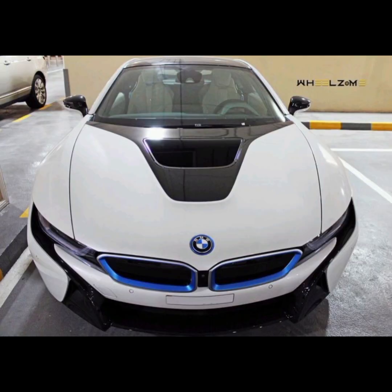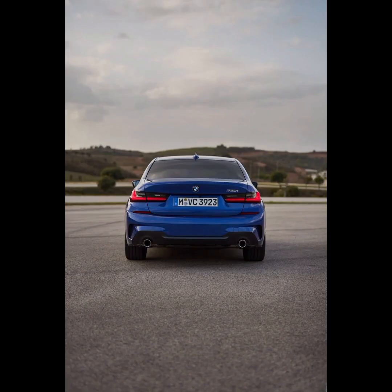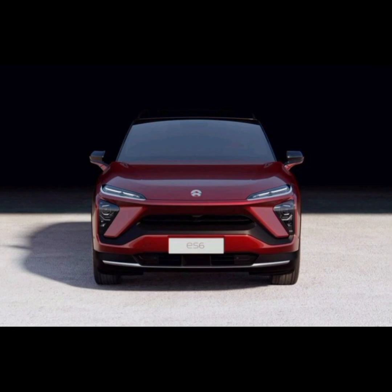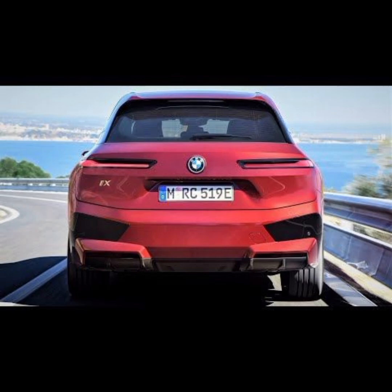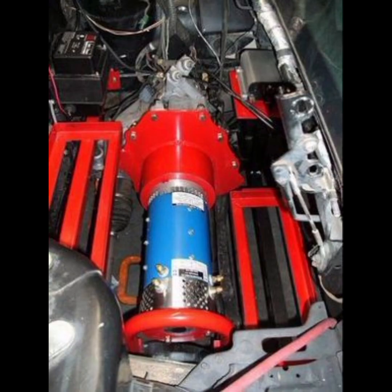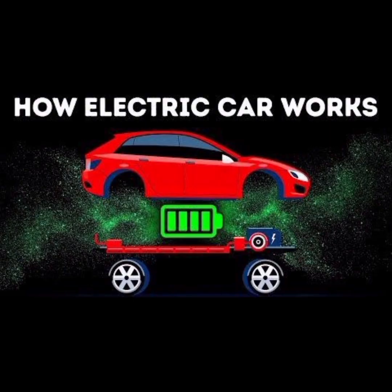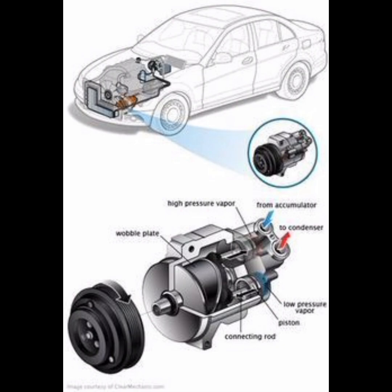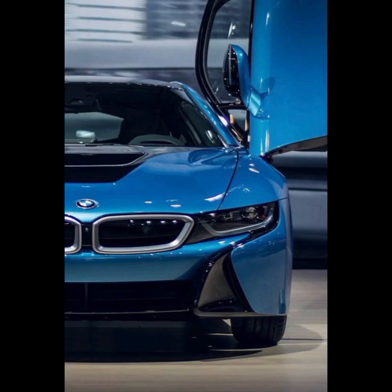How does your driving style affect the range of your electric car? As is the case for a vehicle with a conventional combustion system, driving style also affects the range of an electric car. An anticipatory, relaxed and consistent driving style optimizes your range. For example, if you reduce your speed on the motorway, you can noticeably increase your range. During recuperation — whenever you lift your foot from the accelerator pedal — kinetic energy is converted into electric energy and fed into the battery, gaining you further miles in range.